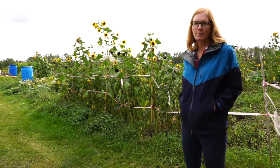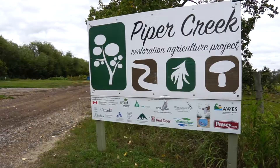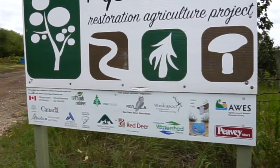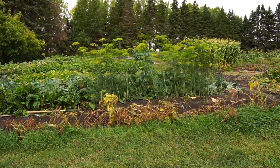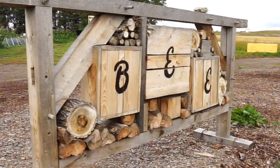One of the really cool things about our work at Piper Creek is that we were part of a larger initiative at this site called the Piper Creek Restoration Agriculture Project, with a few different partners including Rethink Red Deer. Also at this site we have community gardens, a food forest that was planted a few years ago, a pollinator garden, and a whole bunch of other activities for the community. So it's really great to be part of something bigger.